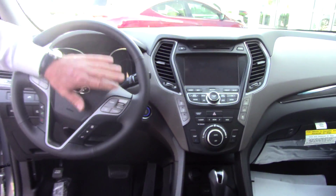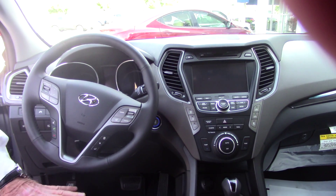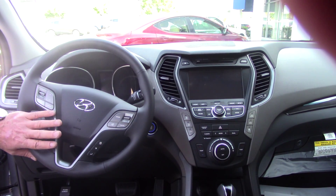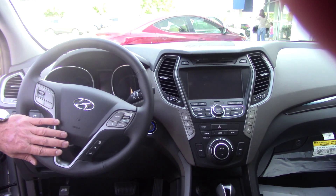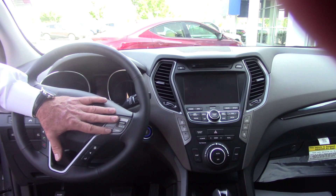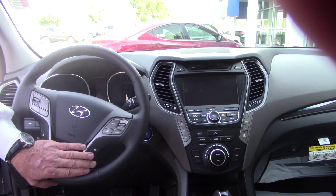Up in the front, you've got every amenity available in this size vehicle right now. This has heated and cooled front seats. It has memory seats. It's got a lot of controls accessed on your steering wheel. You've got Bluetooth links here. You can program your Blue Link up there — I'll explain that to you when you get here. You can also do your radio controls and cruise control buttons here.